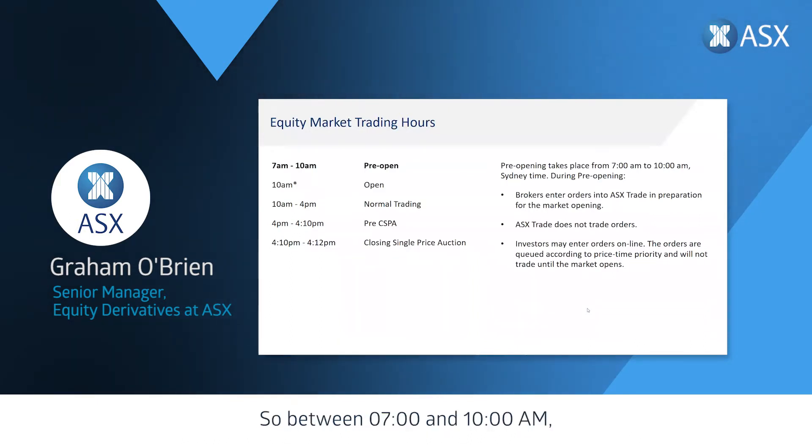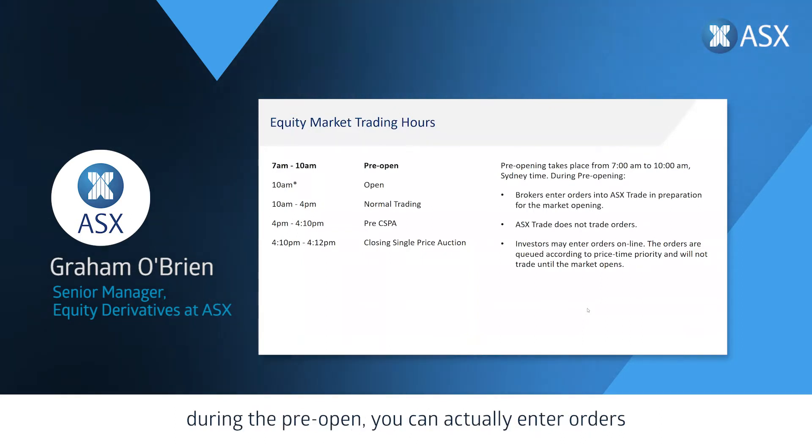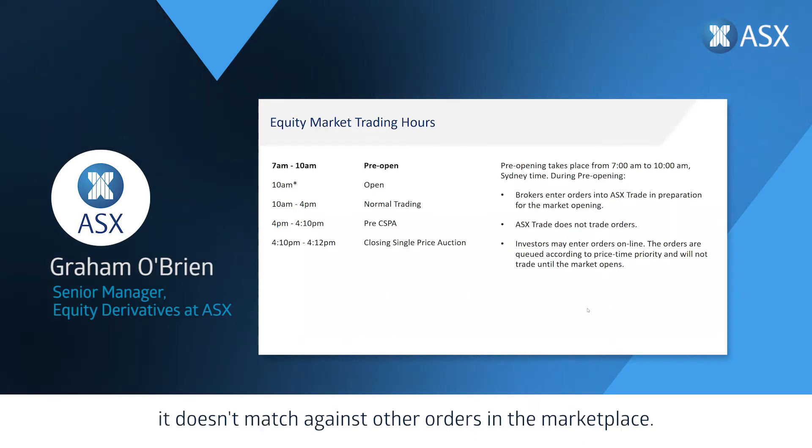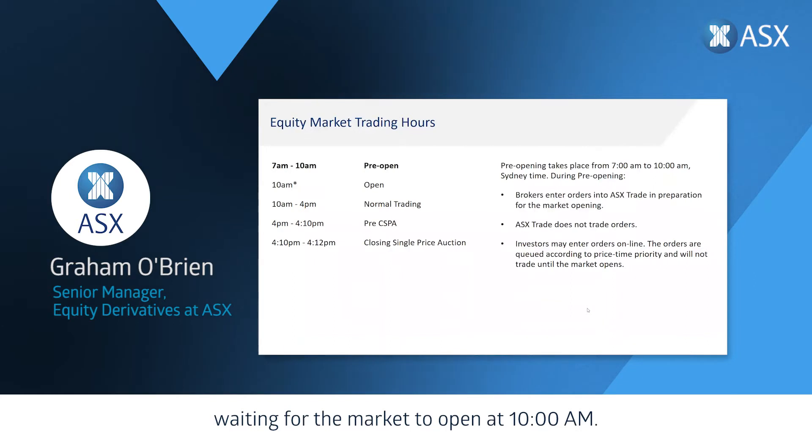Between 7 and 10 a.m. Sydney time, during the pre-open, you can actually enter orders through to your brokers. However, when brokers enter them into the ASX's trading system, they don't match against other orders in the marketplace. Effectively you join the queue with other people in the market waiting for the market to open at 10 a.m.